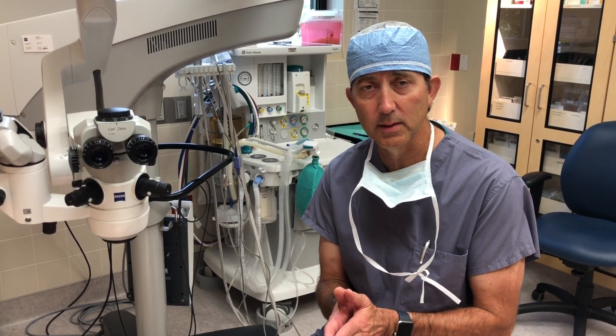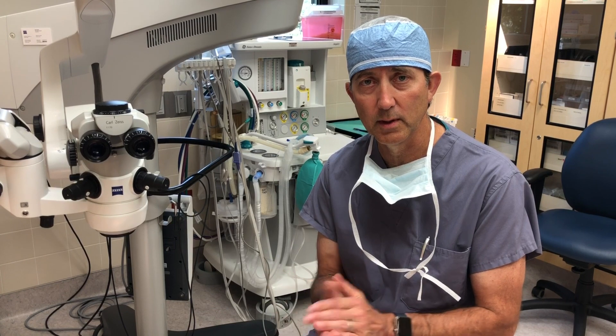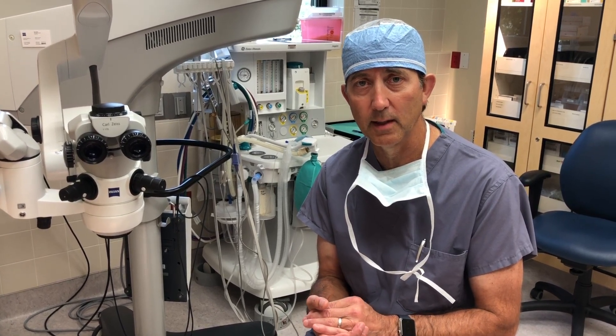The nice thing about this technology is that we get to put in two stents, which is novel and new, and that's one of the main advantages of this approach. It was really an honor to be part of that new technology today.